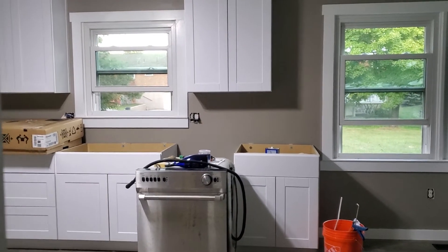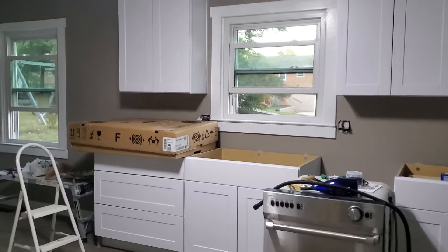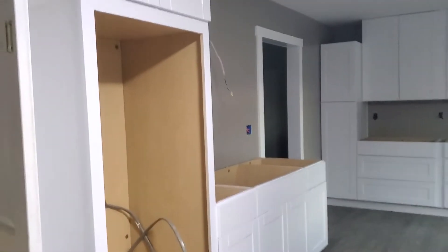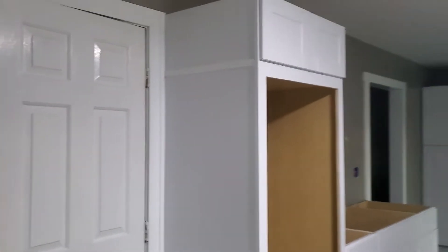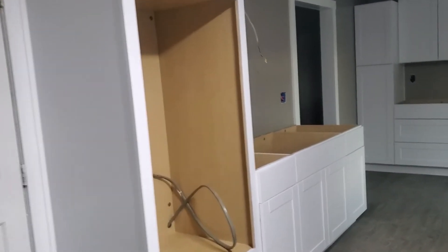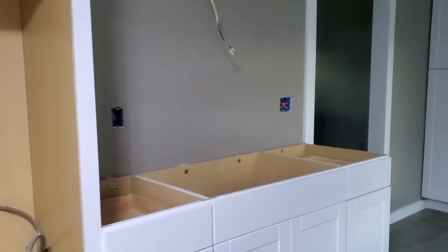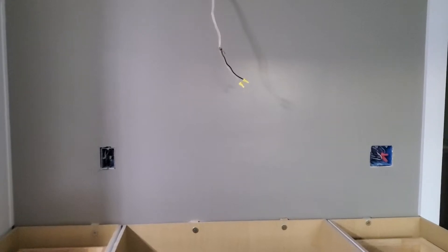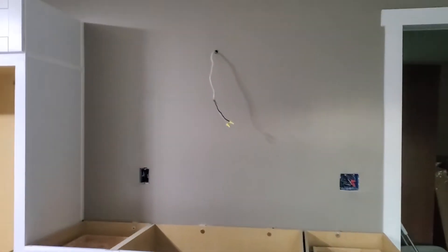We're not quite finished but my contractor guys are finished. This is the wall here going down to the basement. There's the wall with a double oven — they just have to be hooked up. I have the cooktop and a cabinet, and then the vent hood goes up there. That's going to be pretty.